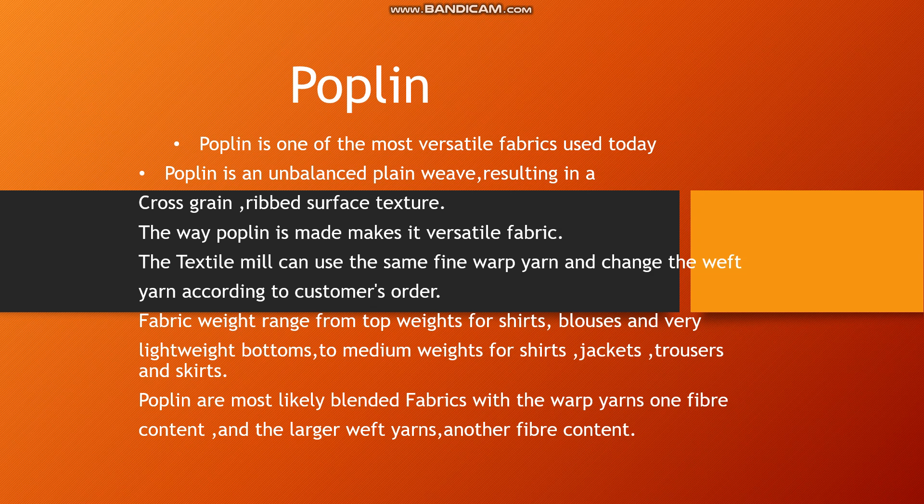Poplin is generally used to make shirts, blouses, bottoms, jackets, trousers, skirts, and more.